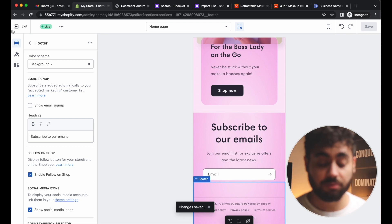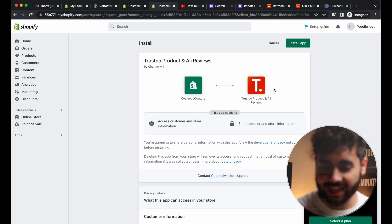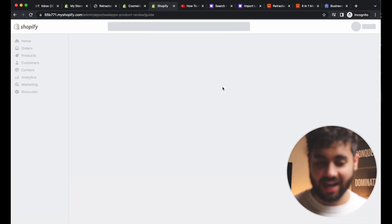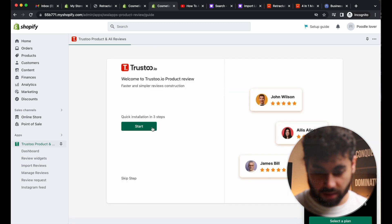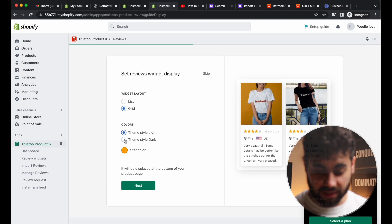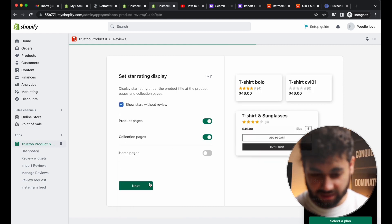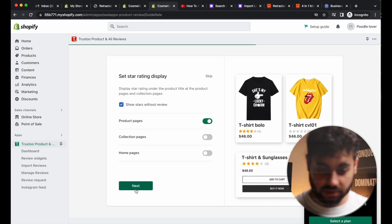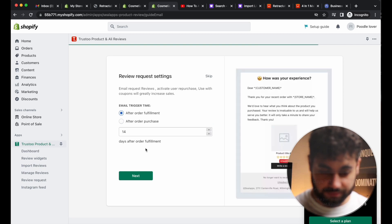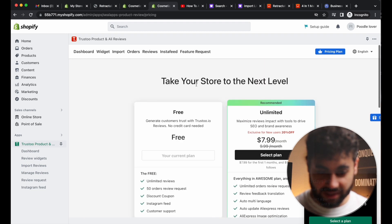One more thing on this crash course: add some social proof. Go to Apps and search for Ali Reviews — download the Trust.io Product Reviews and Ali Reviews app. I like the grid layout. Keep the classic yellow stars. Set it to display on the product page, then click Import Reviews. This is all free.